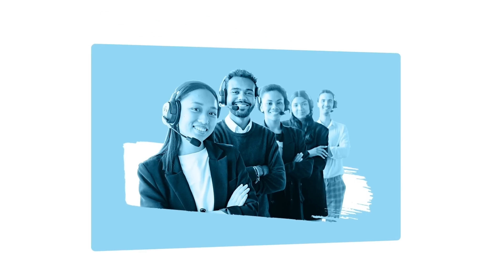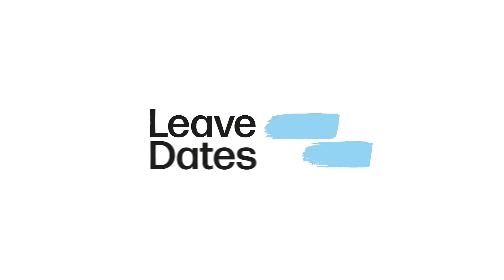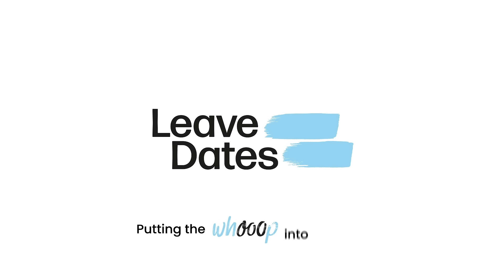Plus, a UK-based, super-friendly support team if you need help booking your first date. Leave Dates — putting the whoop into out of office.